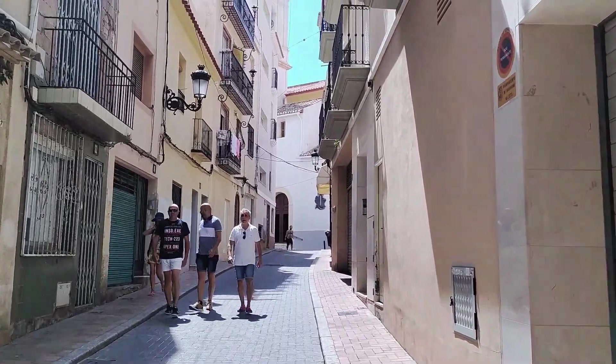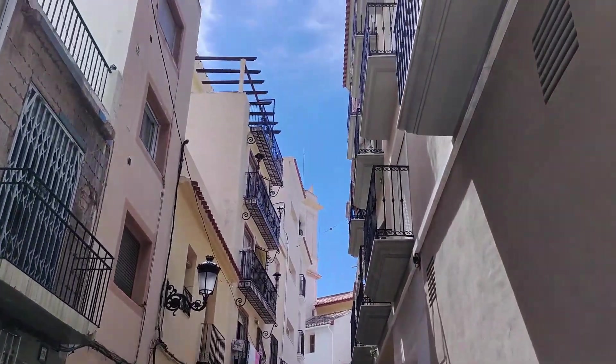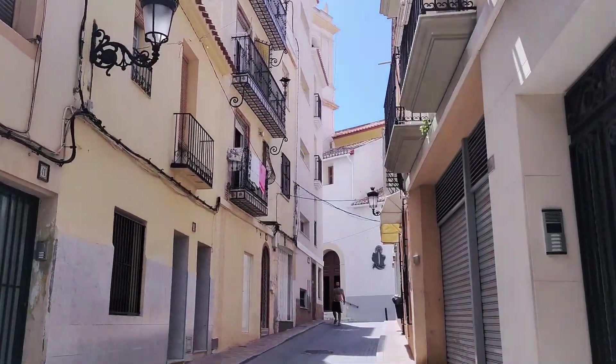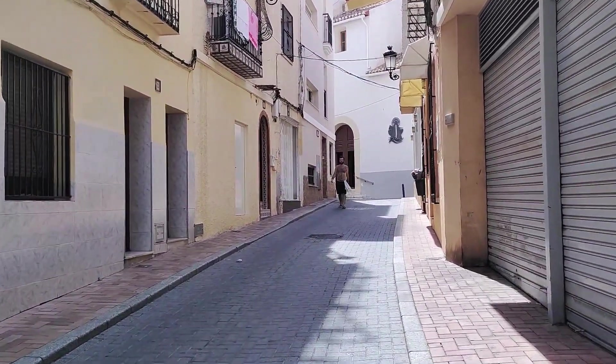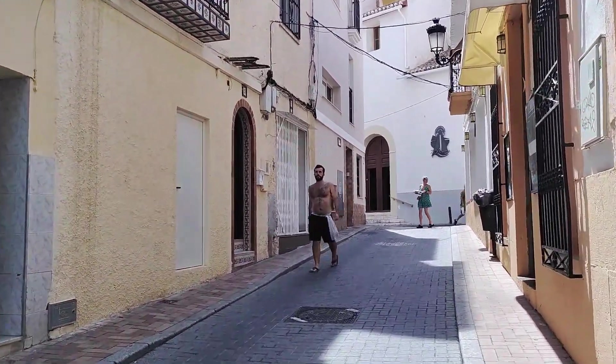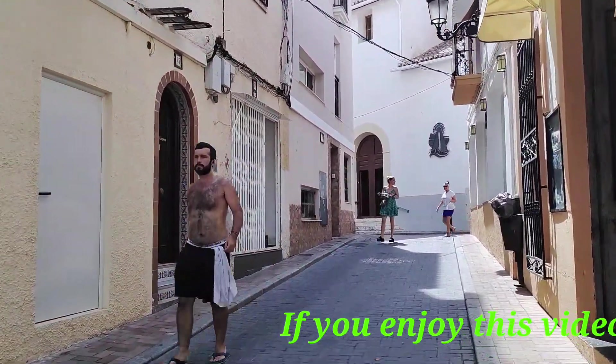For example, here on the left we now see the entrance doorway to the El Castel Holiday Apartments. Offering three studio apartments and an attic apartment in a totally renovated old house, there is also a fantastic roof terrace where you can enjoy the sights and sounds of Benidorm from up above.